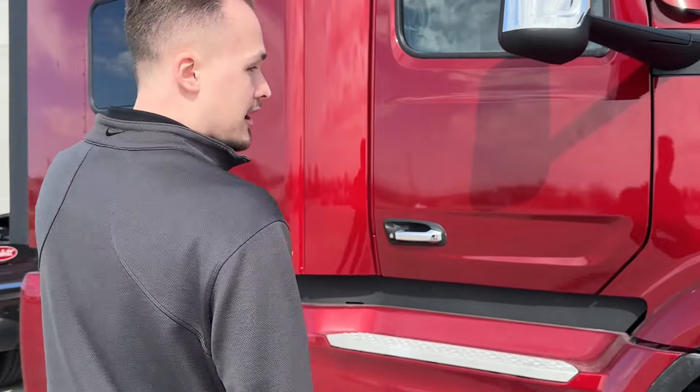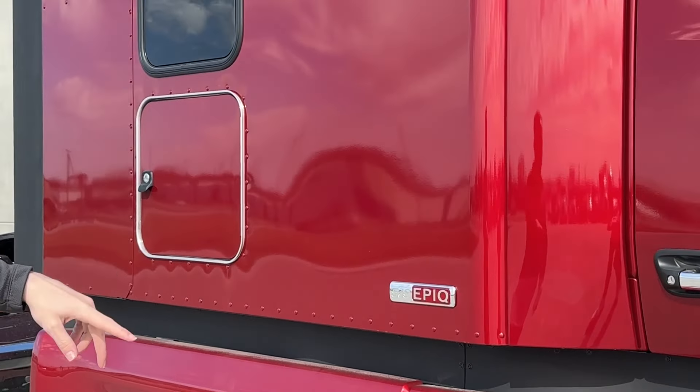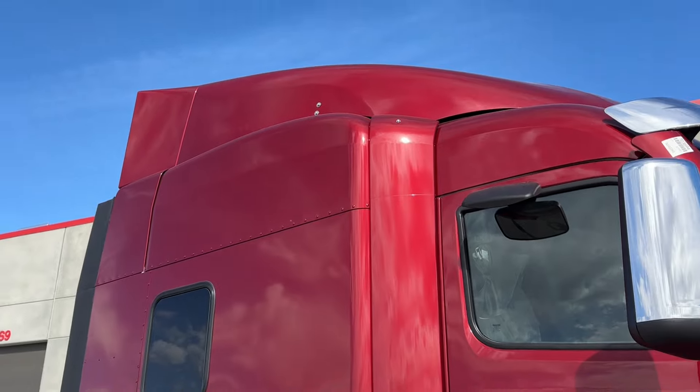Moving along here, we've got our Epic Aero package, so we've got all the fairings for the most aerodynamic options to get the best fuel economy in this truck.